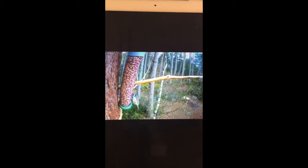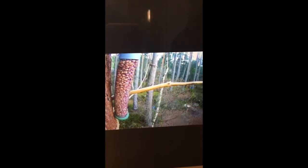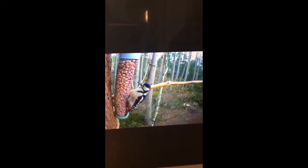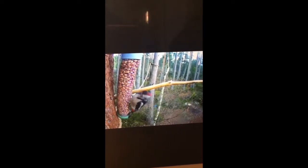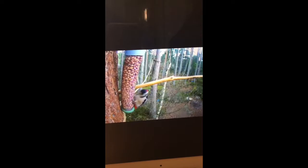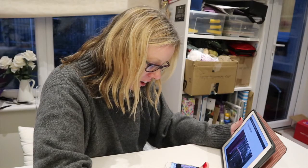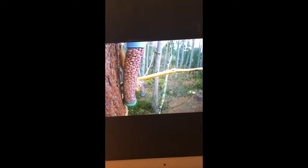Crested tit! Coal tit. A great spotted woodpecker — oh wow! Crested tit again — I've always heard them but I've never seen one till now. Wow, crested tit! And sometimes you get a cheeky squirrel.